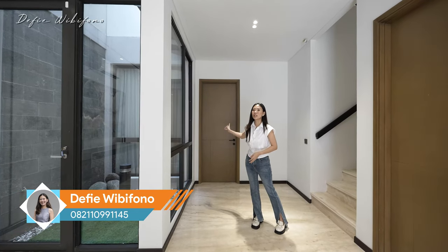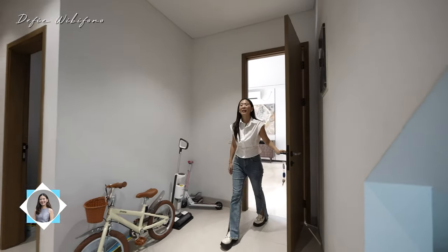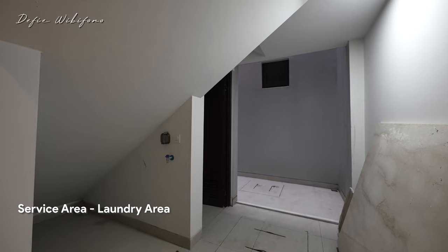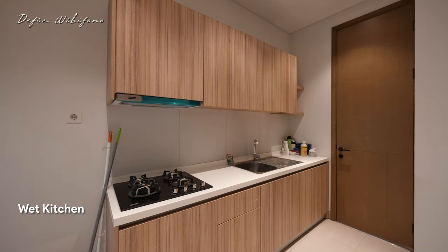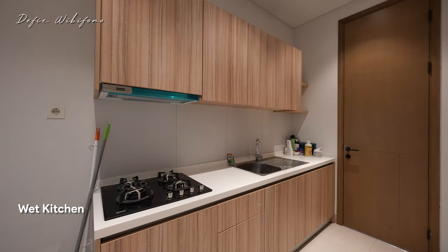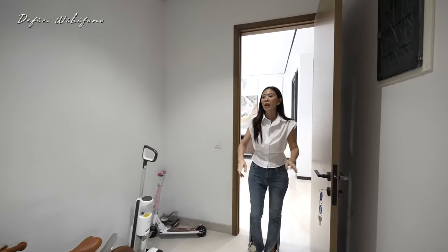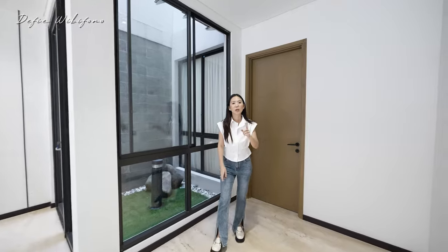Sebelum kita kesana, kita lihat dulu area servisnya. Di sini ada kamar tidur ART, kamar mandi ada di sebelah sana, ada tempat untuk cuci jemur juga, di bawah tangga masih ada tempat untuk mesin cuci. Ini adalah area dapur basahnya, di sini ada kompor, cooker hood Franke, ada kuker hood ya, disini juga sudah lengkap dengan kitchen set-nya, sinknya juga besar sekali. Plus ada pintu tadi jadi benar-benar nyaman banget kalau kalian mau keluar negeri, pintu ini tinggal dikunci dan ART bisa keluar lewat sana.